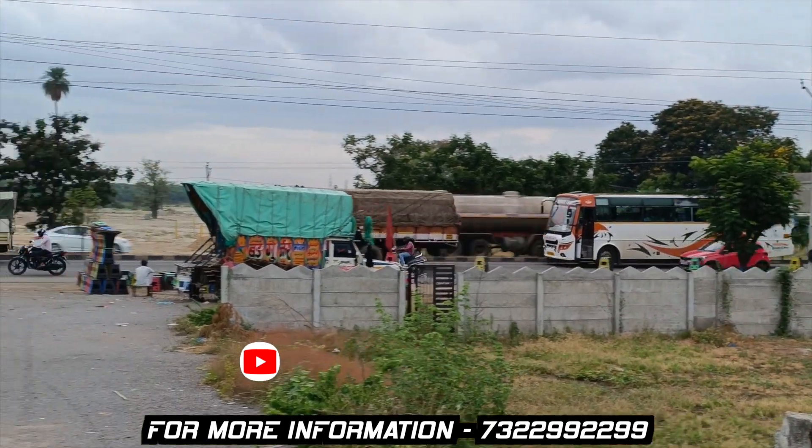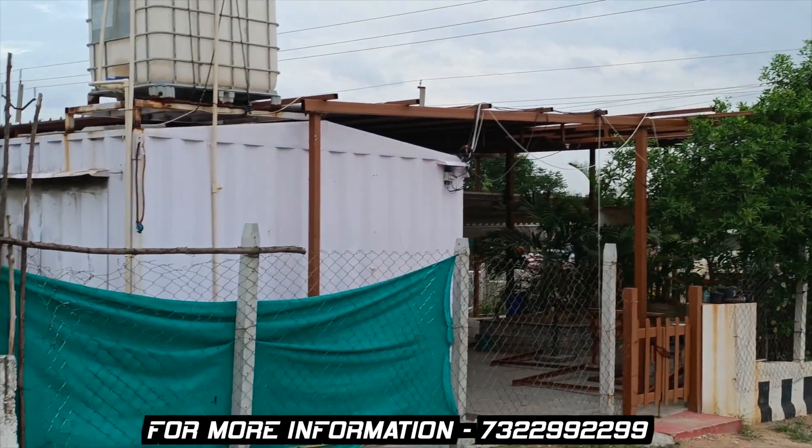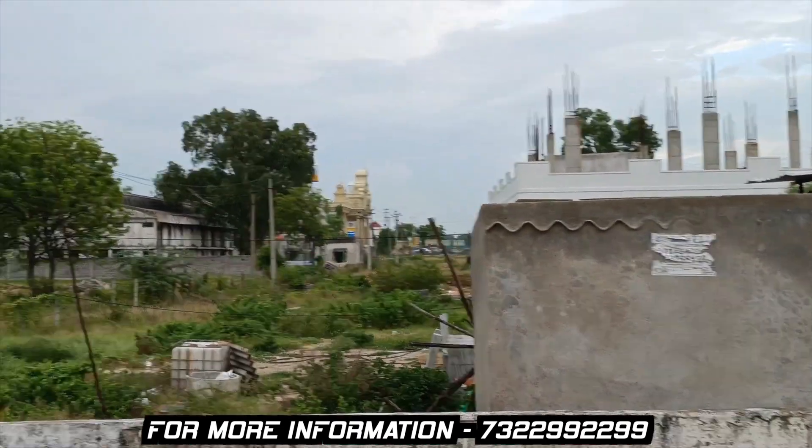You can see the left side of the venture. You can also see the Palace Hotel nearby.